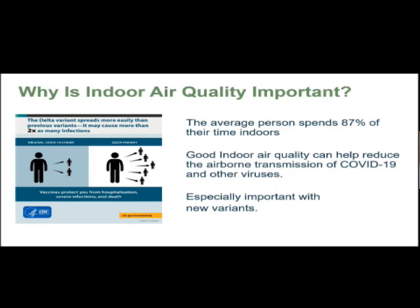If you look at this picture, the Delta virus spreads more easily than previous viruses — it might cause more than two times as many infections. With the original COVID-19, you can affect two people at the same time. With the Delta virus, you can affect five or more people at the same time. And with the Omicron virus, we don't know much about it yet.